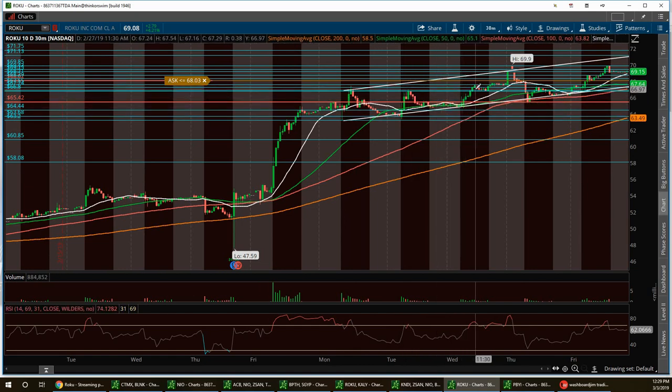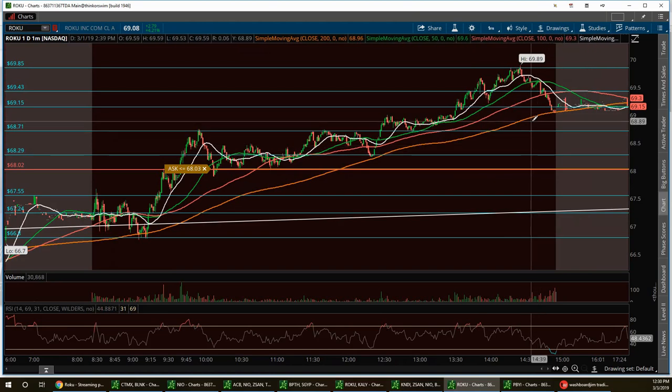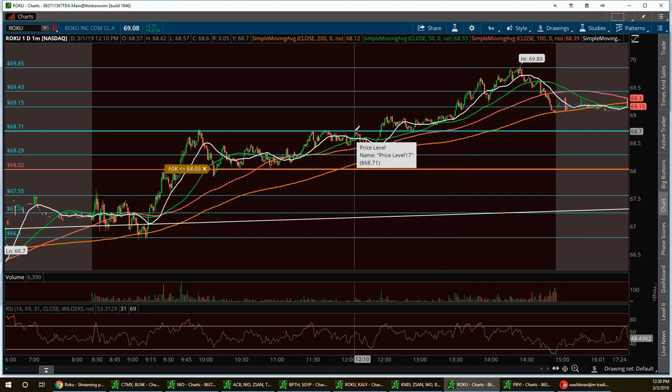This stock has good pullbacks and bounces fast. In one session it ran from $65 all the way to around $69.90, then pulled back to the trend line. There was another scout play from $65.60 up to $67.42. On Friday it ran to resistance at the $69 area. On the one-day chart we pulled back to the 200 SMA, and the 20-day is starting to curl up — we hit that 20-day right at $69.15.